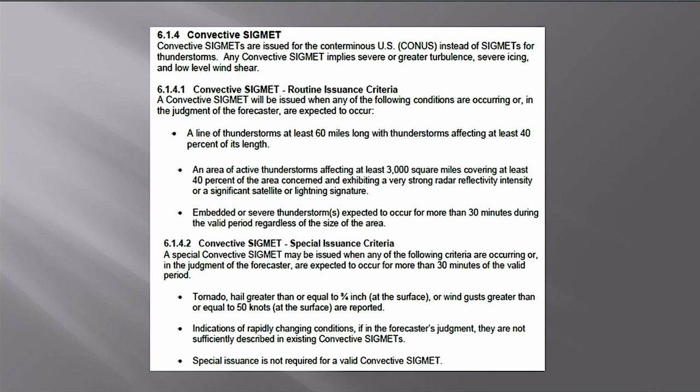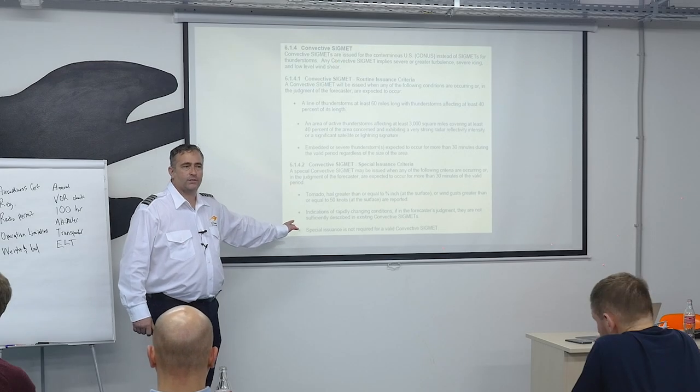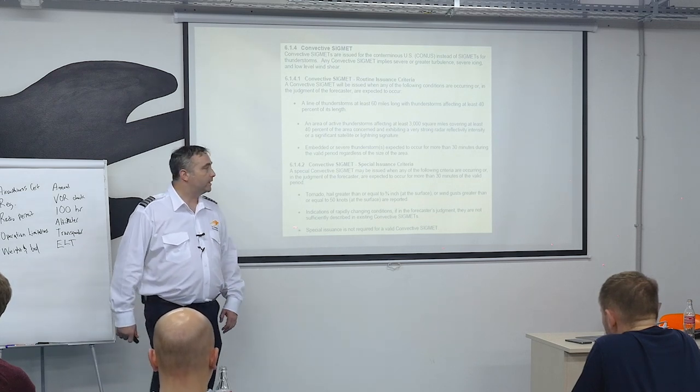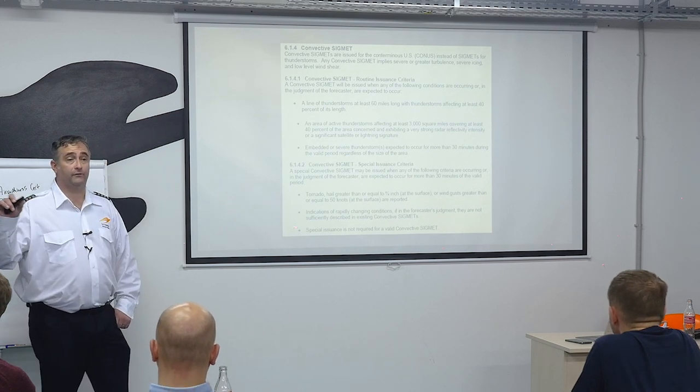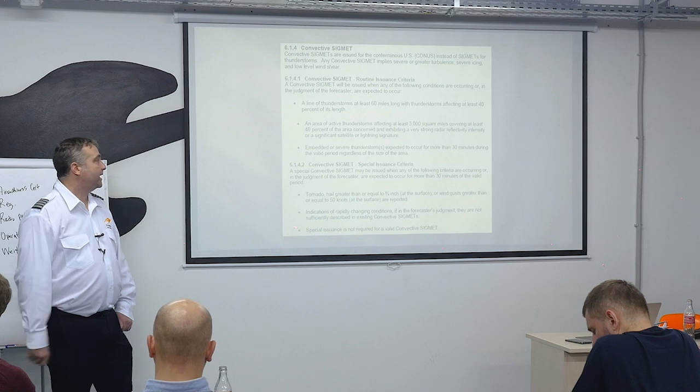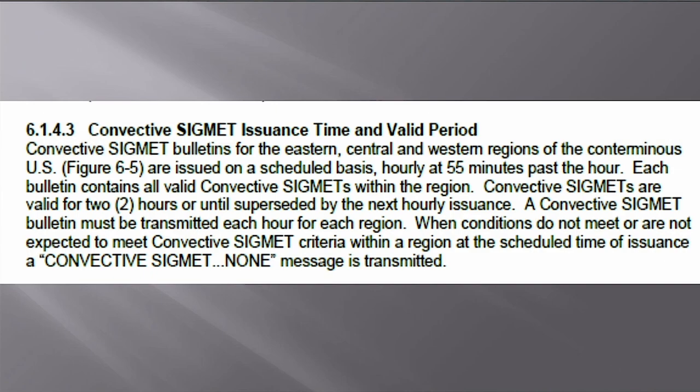For more information on all these weather products, reference Advisory Circular 00-45 — make sure you get the current edition from FAA.gov. Canceled editions won't appear there. Convective SIGMETs are issued on a scheduled hourly basis, valid for no more than two hours. If conditions continue, a new convective SIGMET is issued for another period not to exceed two hours.